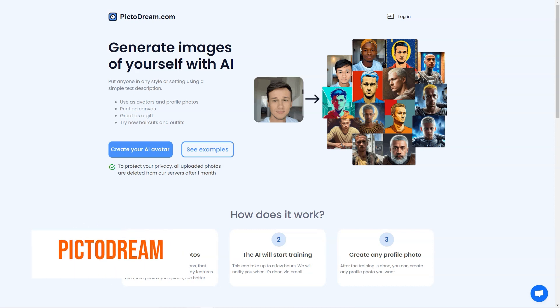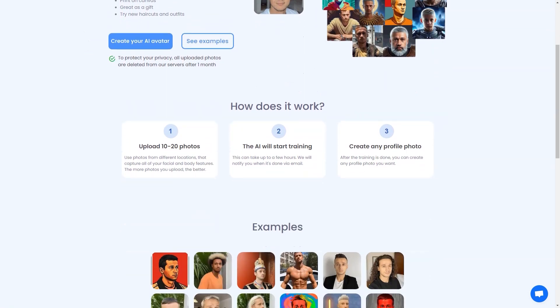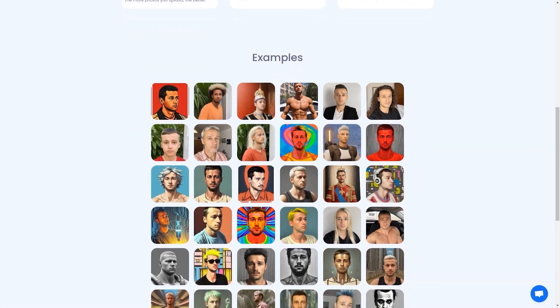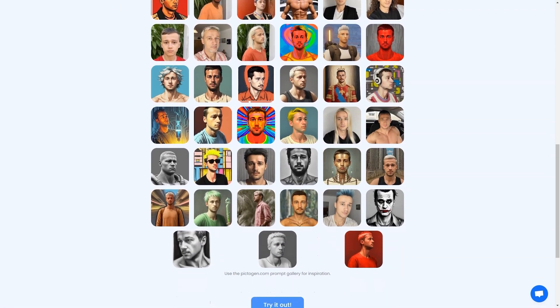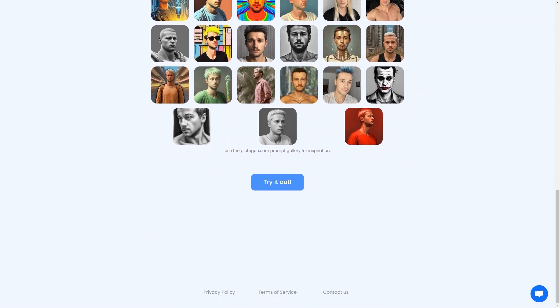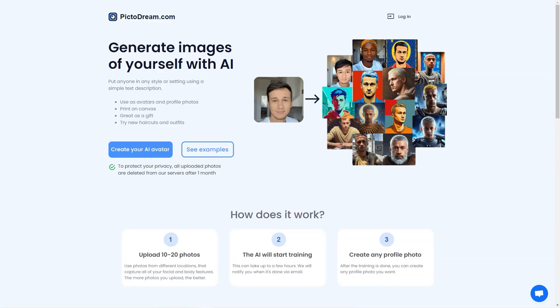Have you heard about PictoDream.com? It's an AI-powered tool that lets you turn yourself into a personalized digital image, or even create an image of someone else. All you have to do is upload 10 to 20 photos of yourself or the person you want to create an image of, and the AI will do the rest. Generated images can be used as profile pictures, printed on canvas, or given as gifts. The training process can take a few hours, after which you'll receive an email notification.